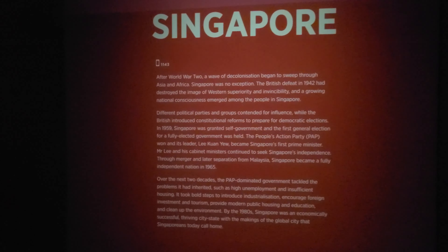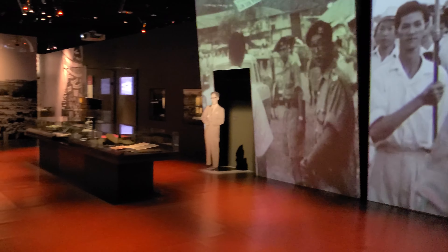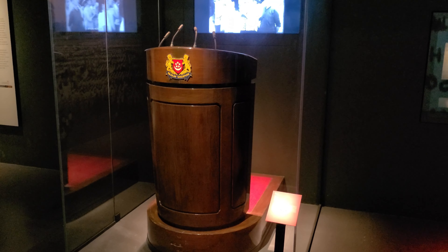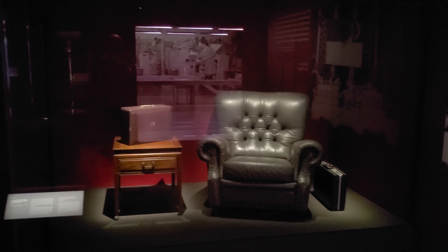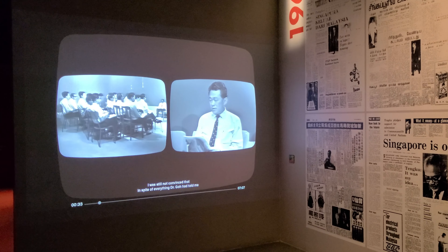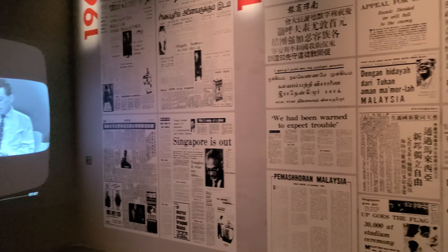The next exhibit covers the founding and creation of Singapore as an independent nation, and then their merger and secession from Malaysia. Here we see Prime Minister Lee Kuan Yew's podium that he used for the first National Day speech, and we also see his chair and briefcase that he used right up until his retirement. And finally, we have a look at him announcing on television the secession of Singapore from Malaysia.